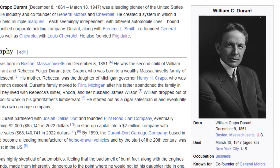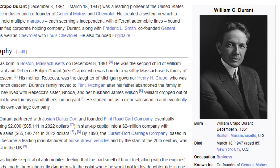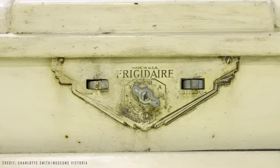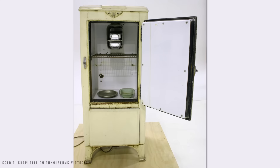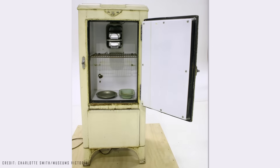In 1918, William Durant, co-founder of General Motors, bought a small refrigerator company and founded the Frigidaire Company, which began mass production of domestic refrigerators. However, production was still quite small.